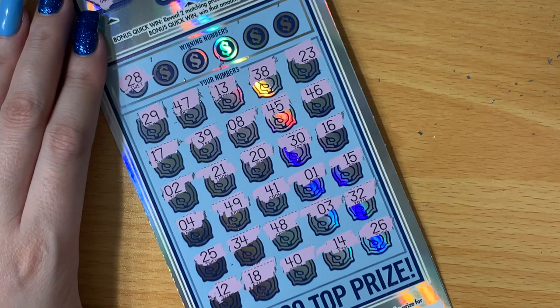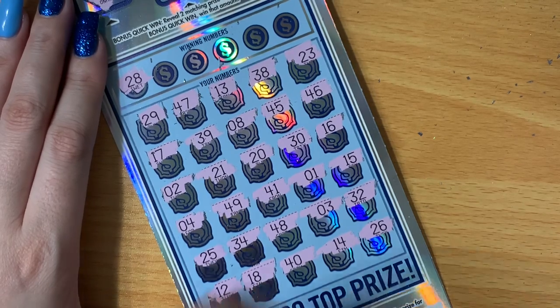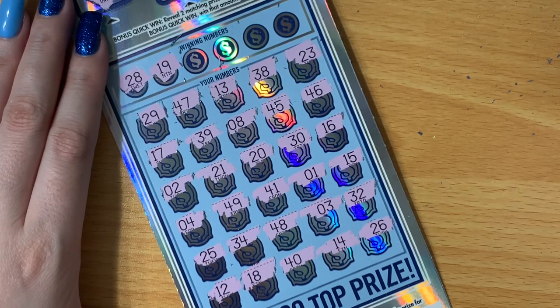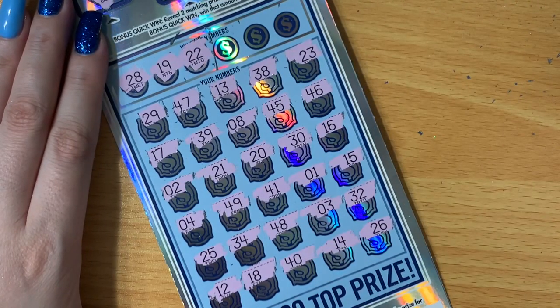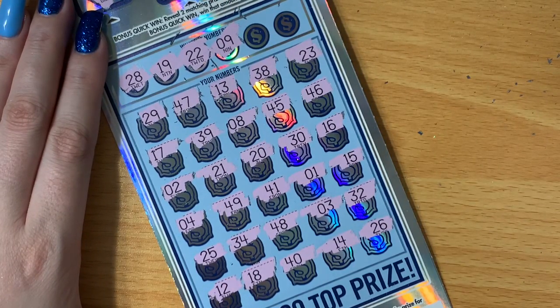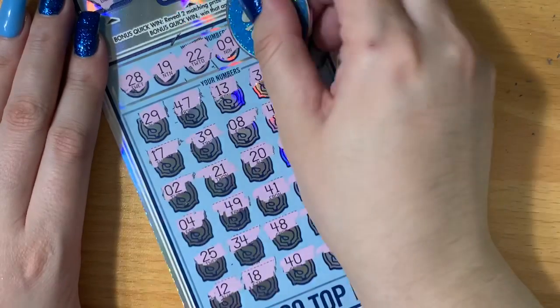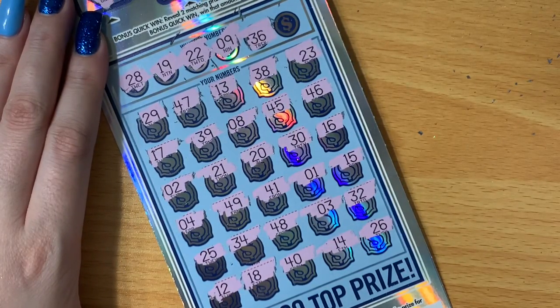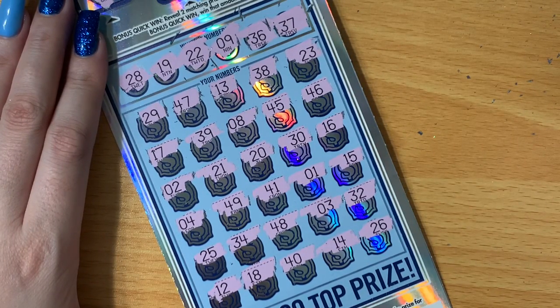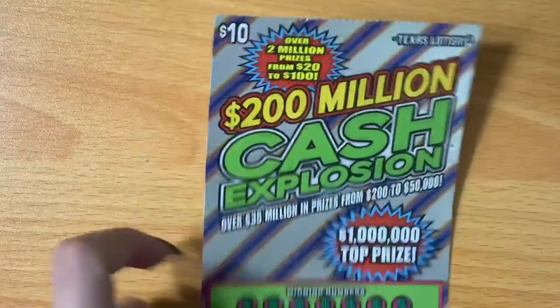Number 28 — do we have a 28? I see a 38, a 48, an 18, but no 28. Number 19 — no 19. Number 22 — double check — no 22. Number 9 — no, that's one off. Number 36 — 34, 32, 26 — nope. Last number 37 — I see 38, 39, 34, 32. Diamond Dollars is a bust.